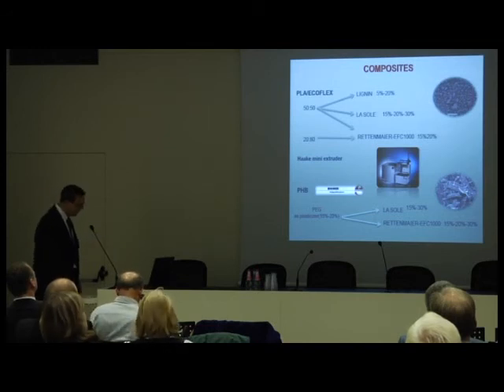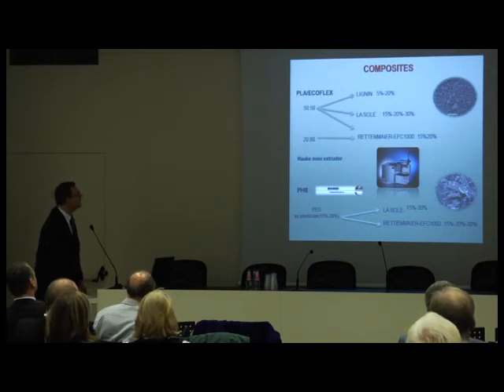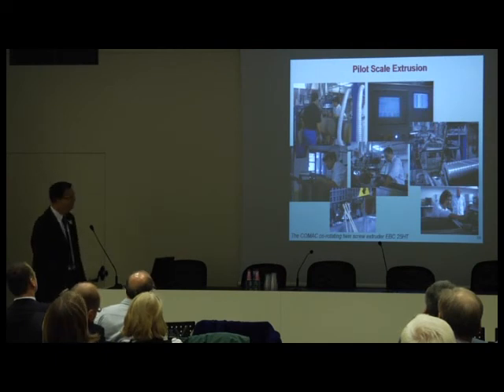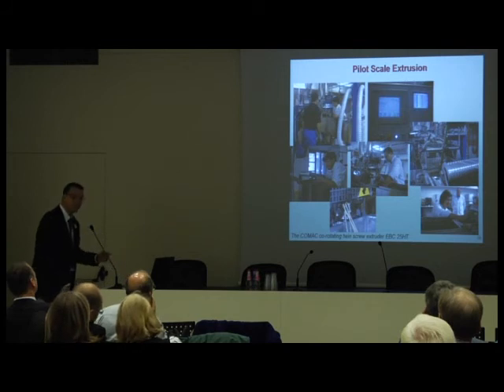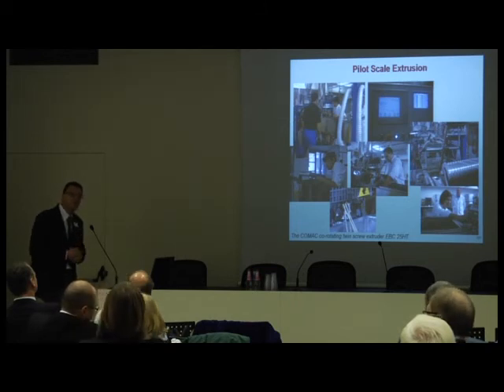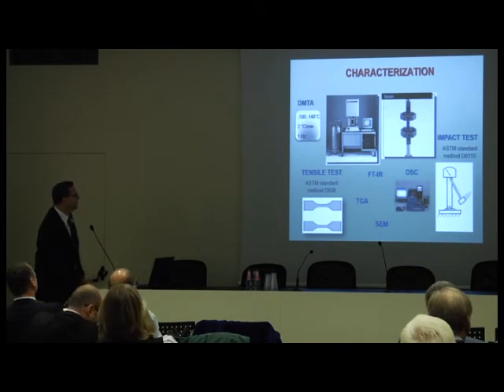In Pisa we have some equipment for preparing composites: a very small lab-scale twin screw extruder from AKE, and also a pilot extruder so that we can scale up to about 40 kilos per hour. With the mini lab we can work on five grams to easily prepare many different formulations, and when we select ones with good results we can scale up. We also have equipment for testing mechanical properties and DMTA.